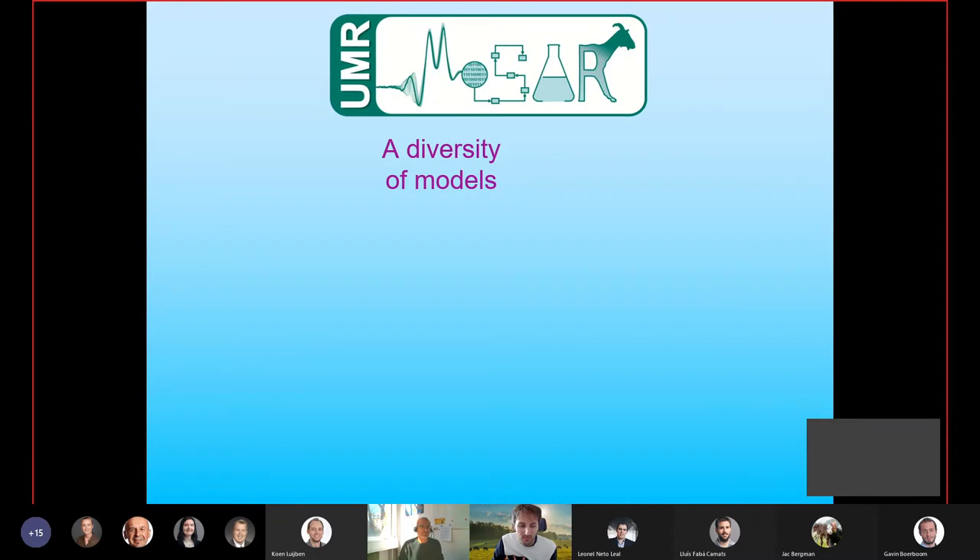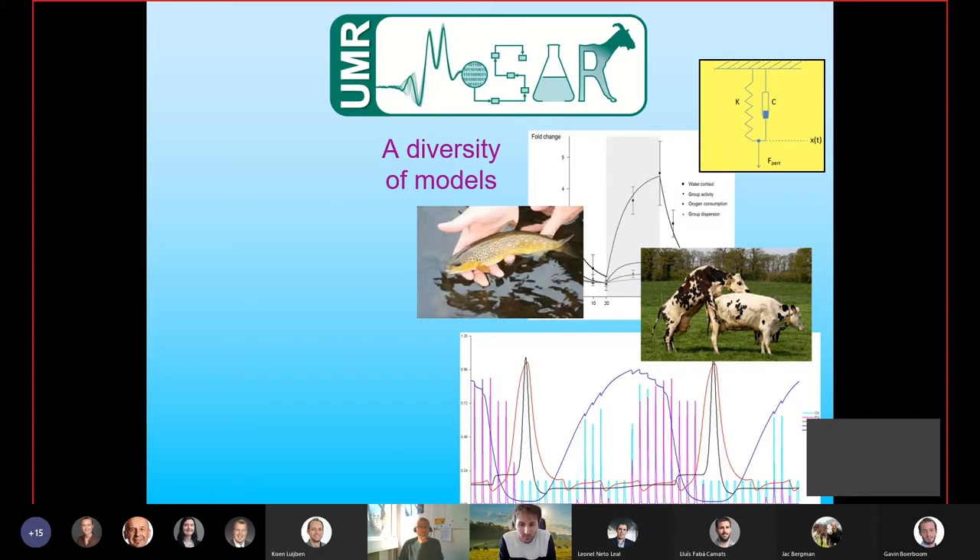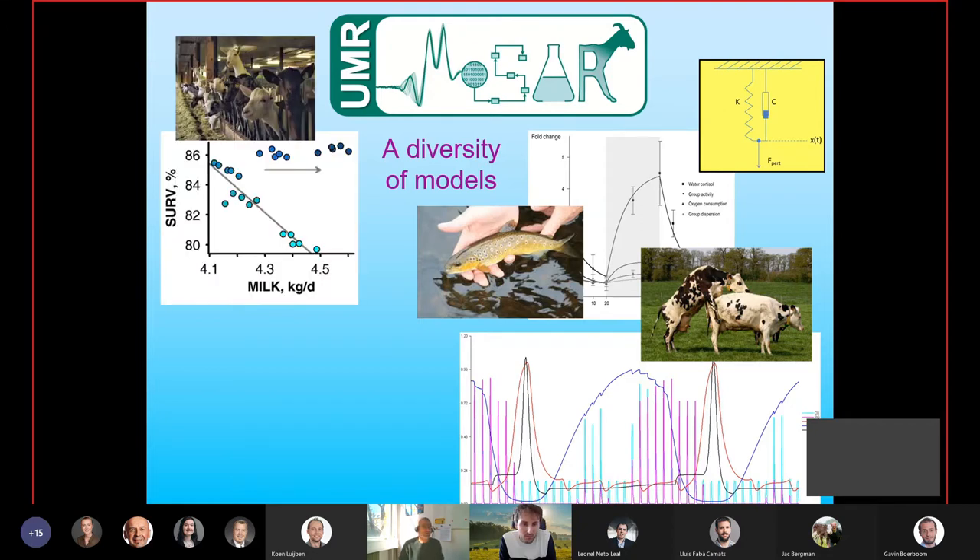The unit I come from is called MOSSACH, which in French translates as systemic modeling applied to ruminants. We do experimental work but have a core of work on a range of different types of models — detailed physiological models of reproductive hormonal profiles, models looking at how animals respond to challenges and their resilience, and at the other end of the scale, models looking at what happens if you select animals over 40 generations — a farm level model running over 40 years.